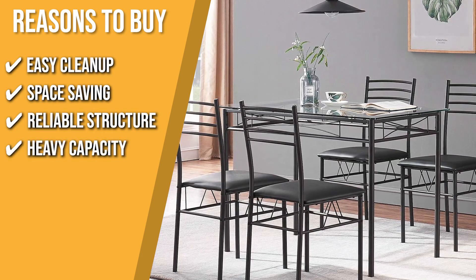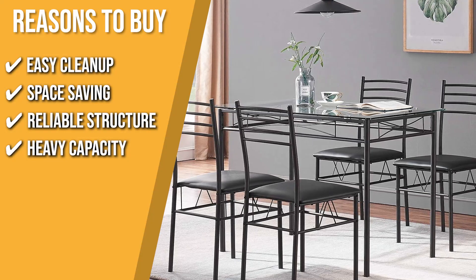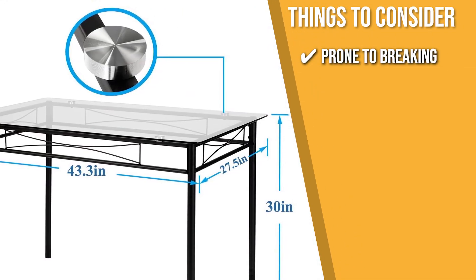Heavy Capacity: bring on your dishes and showcase your heavyweight tableware with confidence with the 250-pound capacity of the table. Keeping all of that in mind, the thing you should know before you buy the product is, since it is made of tempered glass, the table is prone to breaking, so you need to be extra careful.